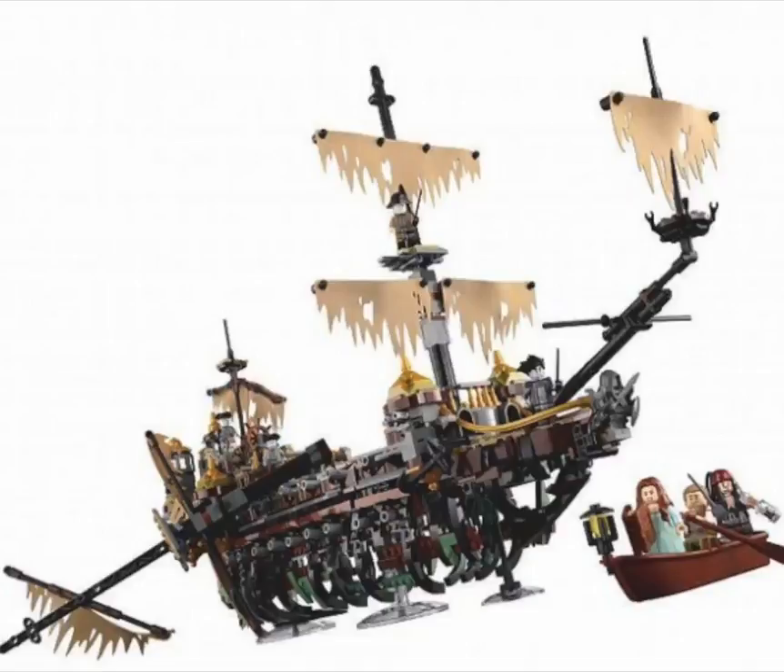What is up guys, welcome back to BrickHedge Studios. LEGO has revealed official images of the LEGO Pirates of the Caribbean Dead Men Tell No Tales Silent Mary set. This will be releasing on May 1st, and will retail for $200.